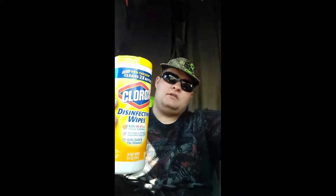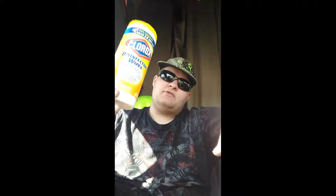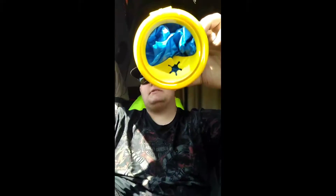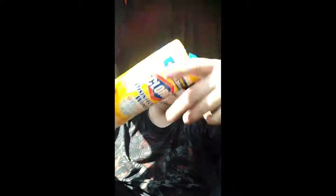That would be the first thing. Second thing — and this is just a must — is Clorox wipes. Now, before you get ahead of yourself, it's not really Clorox wipes. What it is, it's plastic bags. So whenever you run out of Clorox wipes, because you go through a lot of these keeping your truck clean, you take all your bags and if you can, get a stack of them from Walmart.